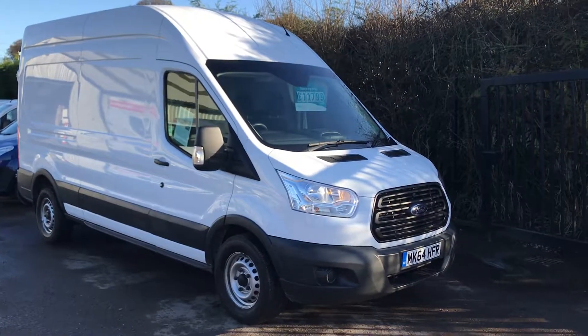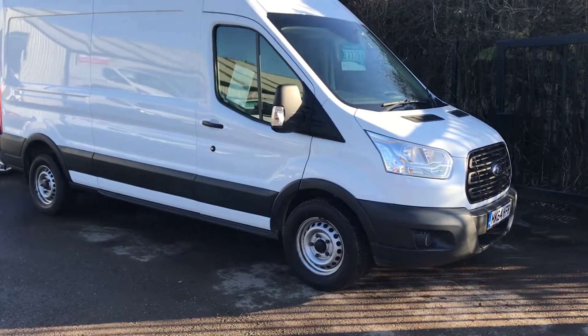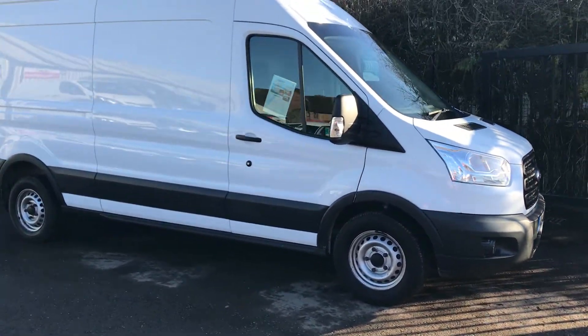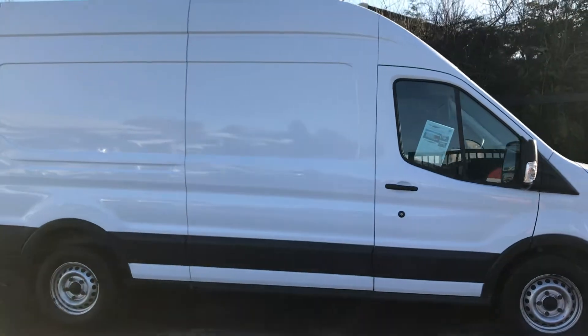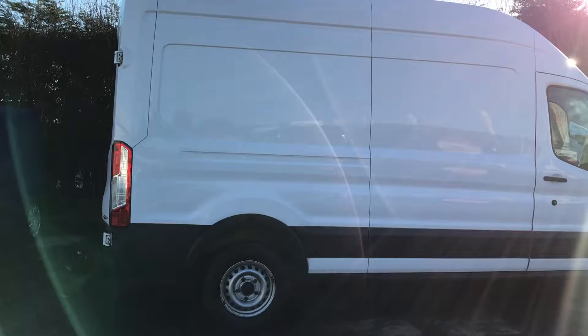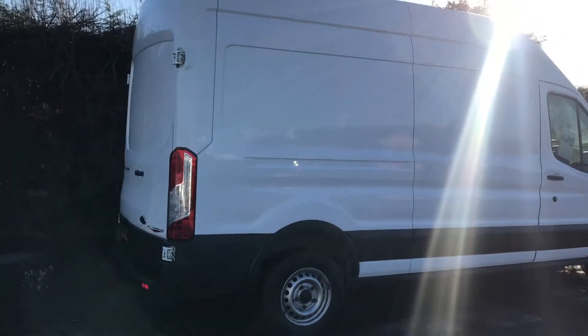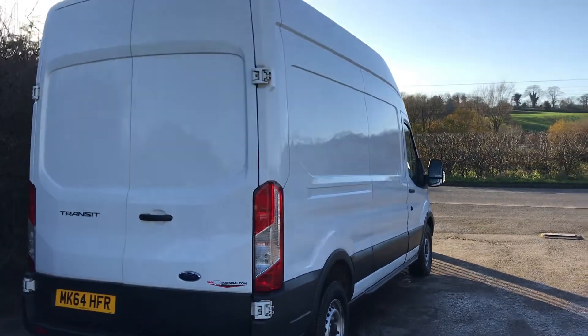This is the Ford Transit 2.2 diesel, long wheelbase high roof. It's 155 brake horsepower, registered September 2014. It's got a new MOT, just serviced, heated front screen, and folding mirrors.